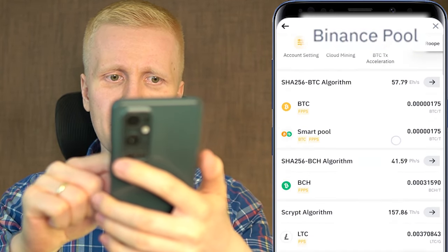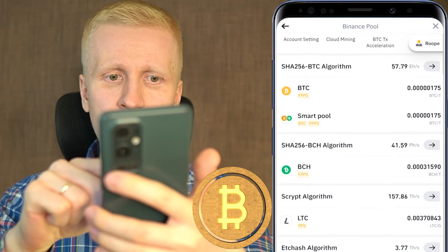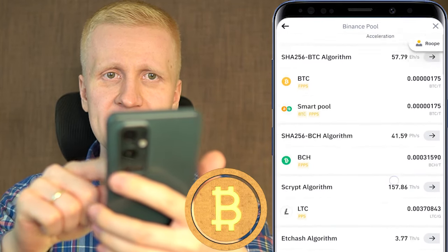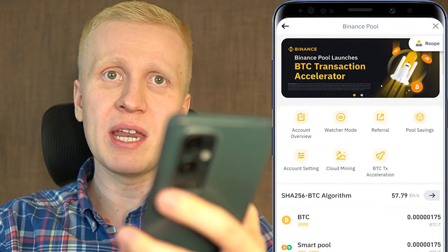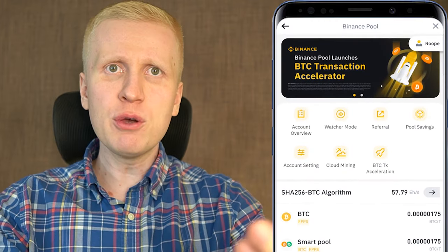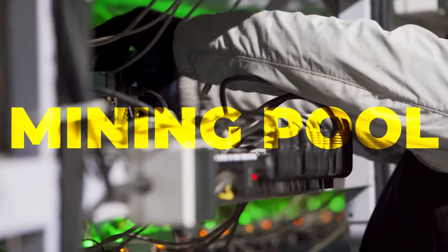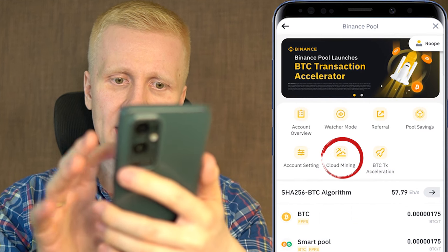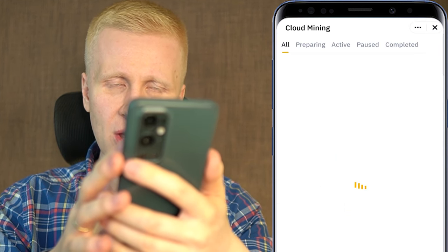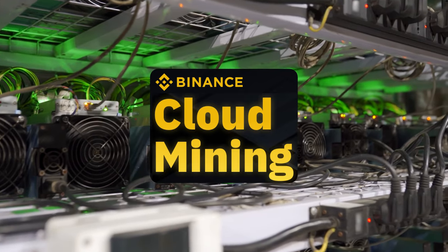The first option is using the Binance mining pool, as you can see right here — there are mining options for Bitcoin and also other cryptocurrencies. The second option is cloud mining. If you want to mine in the mining pool you would need your own equipment and some technical knowledge. However, if you use cloud mining like I have been using, Binance has the equipment so you don't need to have it yourself. You can earn money on your mobile phone.